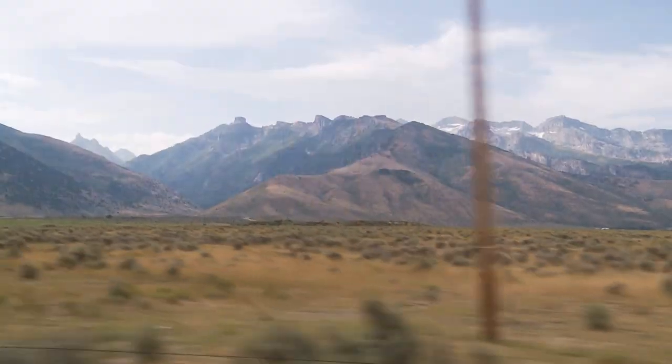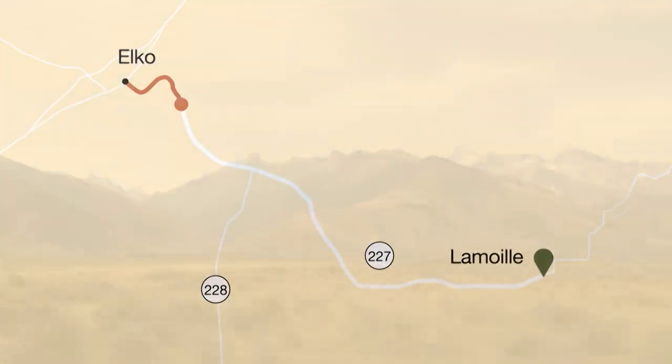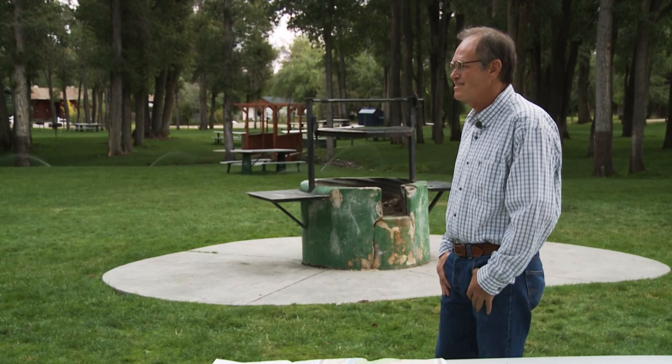We're up early the next day and headed south out of Elko toward Lamoille, about 20 miles along State Route 227. At the Town's Park, we meet Jerry Miller, a long-time resident of Eastern Nevada who has worked to create and improve trails all around the state. He calls himself a friend of the Ruby Mountains.